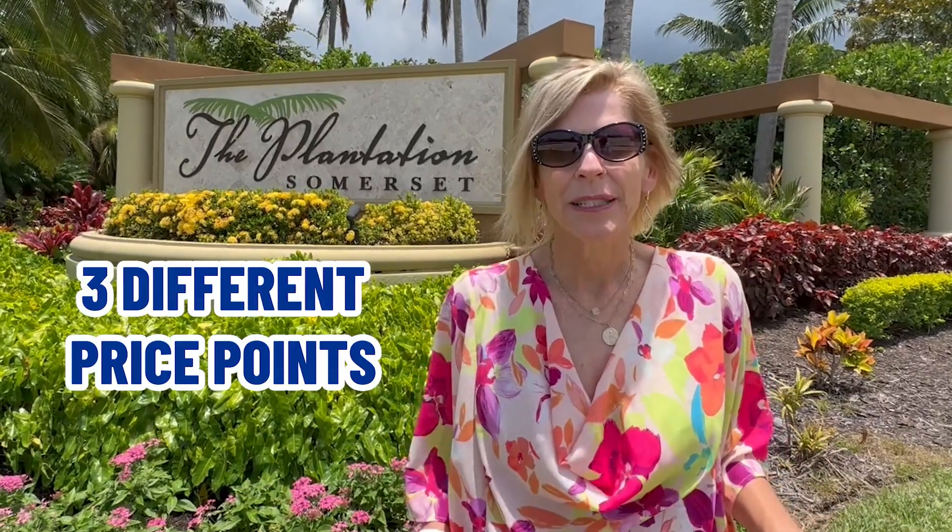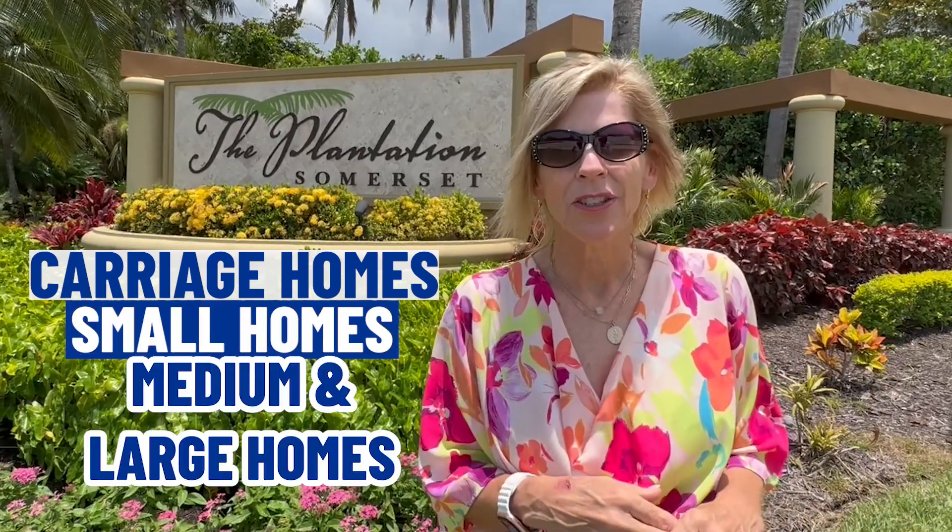Somerset at the Plantation also has a bunch of clubs, so whatever you are into, I'm sure you'll find it here. We are going to take a quick look at three different price points, from carriage homes to small, medium, and large homes, hopefully one of which will fit your budget. There is also a golf course here with a 1,000 square foot country club featuring a restaurant and a bar and grill. Membership to the golf course is not mandatory, and right now the waiting list is very low — most people get on every year.